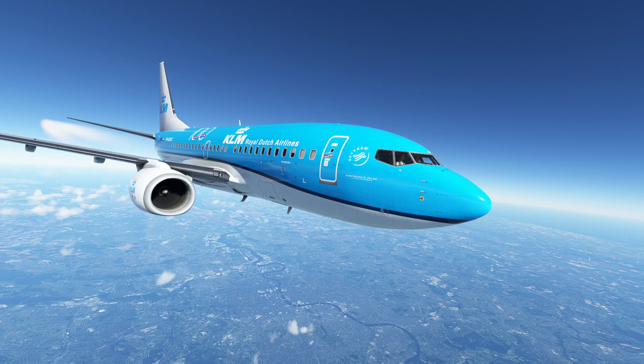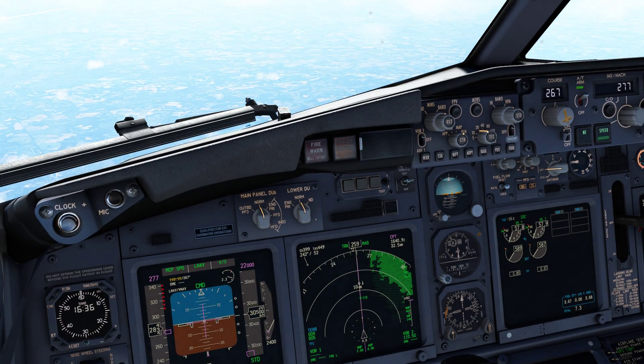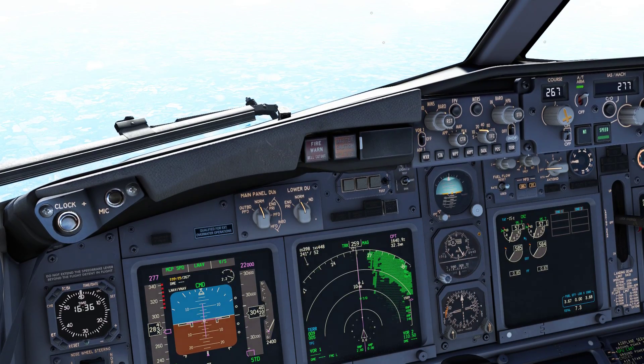EZ86 Charlie Bravo, descend flight level 8-0. EZ86 Charlie Bravo, descend flight level 8-0.